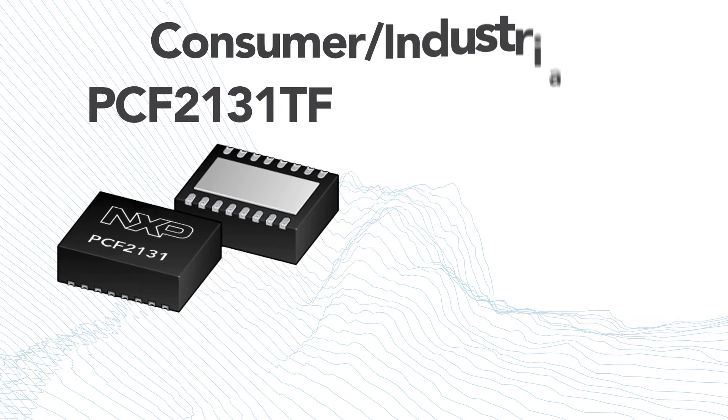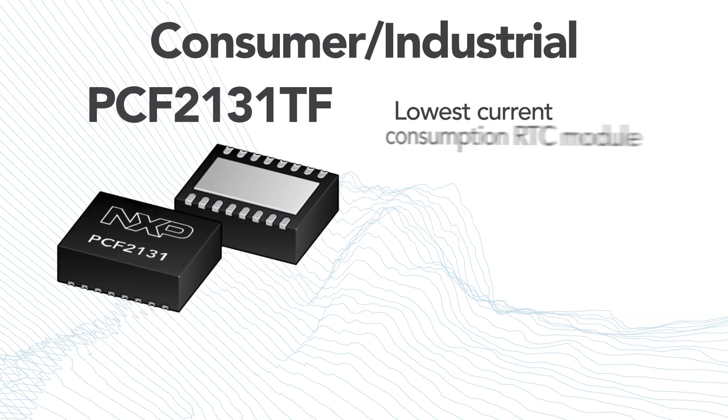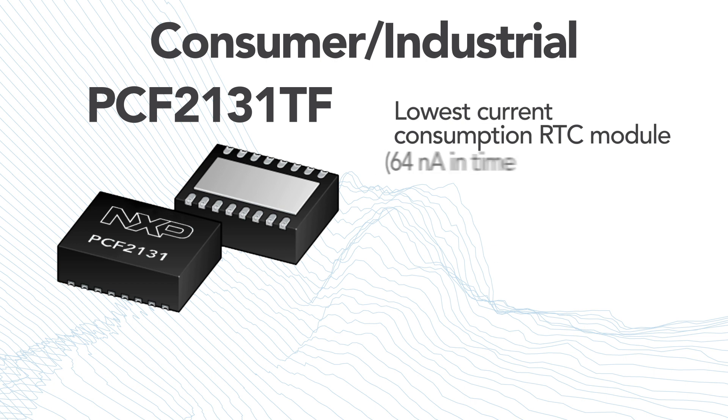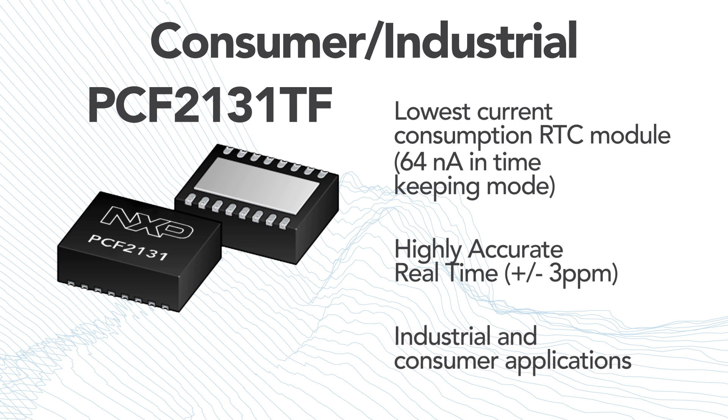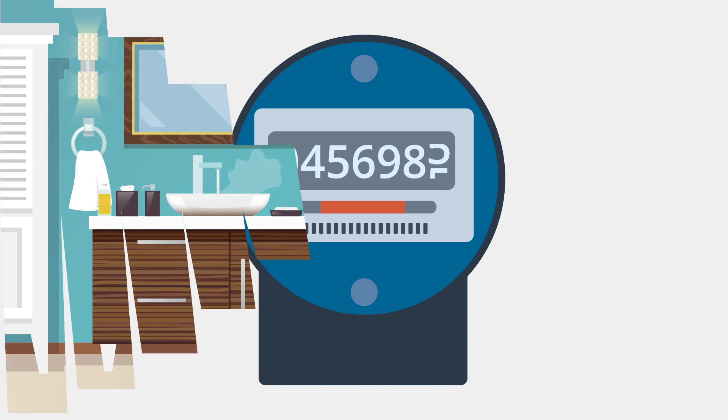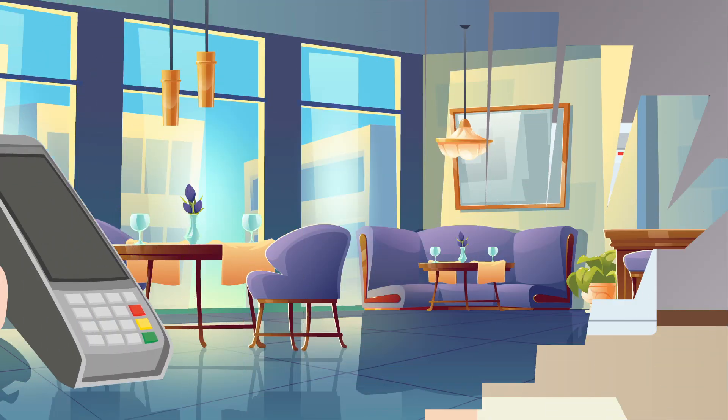The PCF2131TF is the lowest current consumption RTC module in the NXP portfolio, with current consumption as low as 64nA in timekeeping mode, together with ±3 ppm highly accurate real-time. This is ideal for industrial and consumer applications such as metering, white goods, and battery-powered devices.